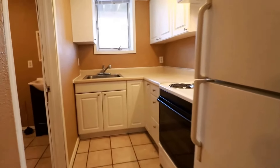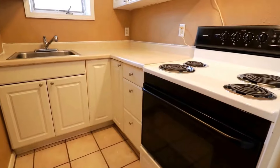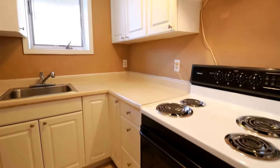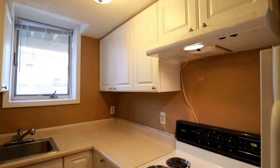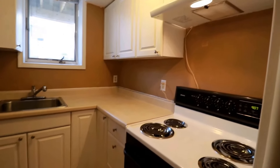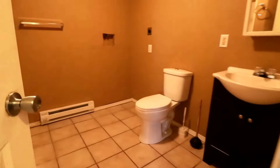A new refrigerator is coming. Here's our stove and oven, and we do have our sink with the sprayer, some cabinet space, and the hood. Again, this is garden level — there's the kitchen, and then here's the bathroom.